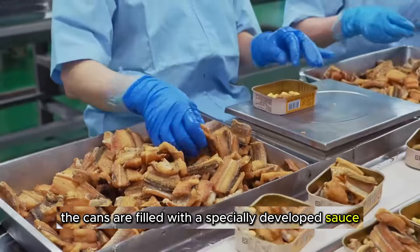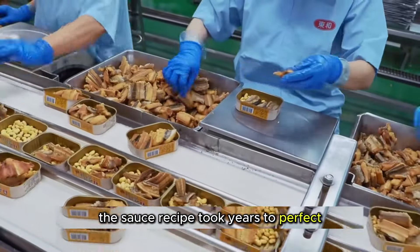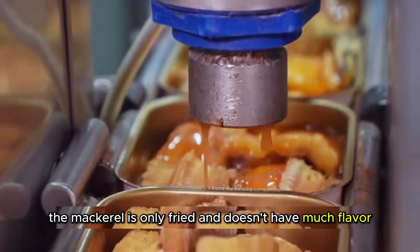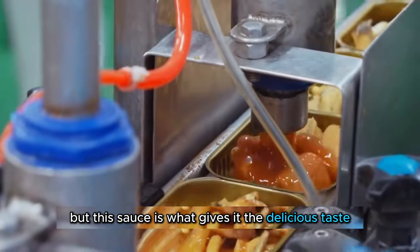Next, the cans are filled with a specially developed sauce. The sauce recipe took years to perfect and cost the owner hundreds of thousands of dollars to develop. Initially, the mackerel is only fried and doesn't have much flavor, but this sauce is what gives it the delicious taste.